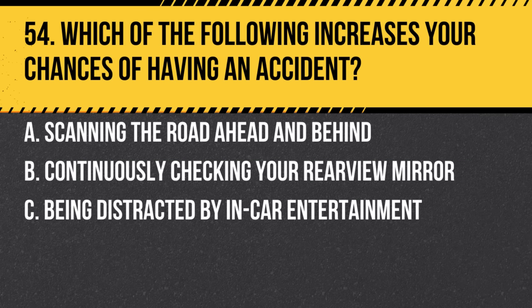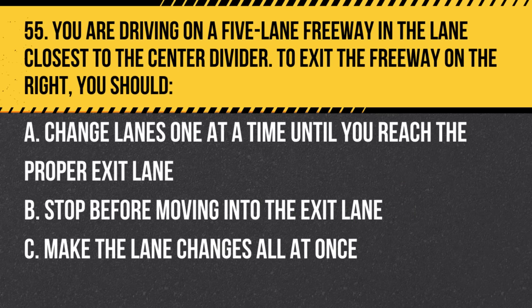Question 54. Which of the following increases your chances of having an accident? a. Scanning the road ahead and behind. b. Continuously checking your rearview mirror. c. Being distracted by in-car entertainment. Answer: c. Being distracted by in-car entertainment. Distractions reduce your reaction time and awareness.